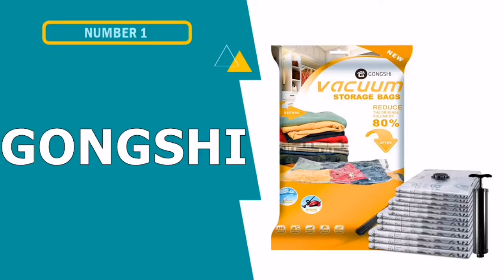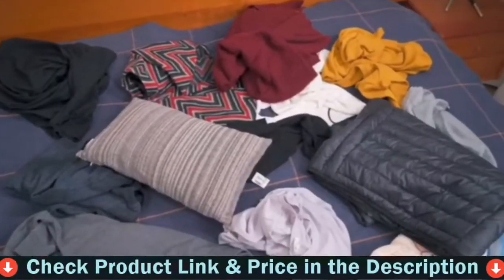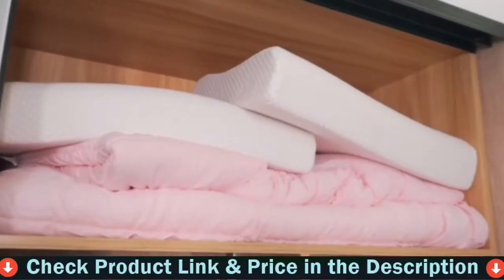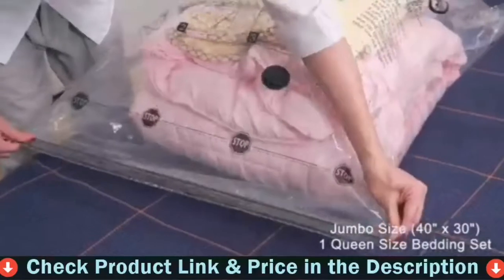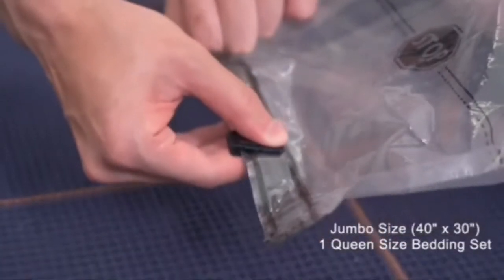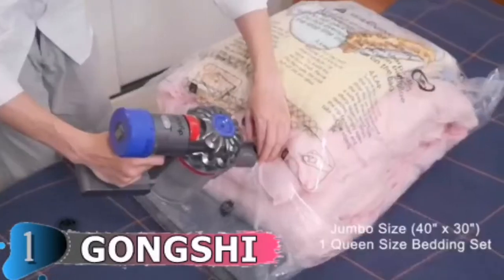Our first pick is Gongshi vacuum storage bags. Are you looking for the best vacuum sealing bag to maximize space? Gongshi vacuum seal bags will be your top pick. They can store a variety of items such as food, bedding, clothes, toys, blankets, and other household goods. Gongshi vacuum storage bags are great for maximizing space saver for you.